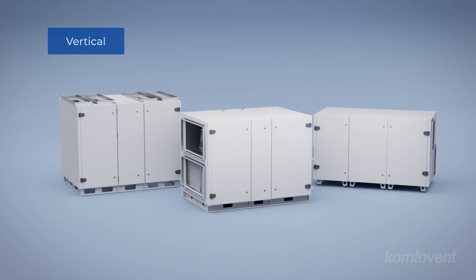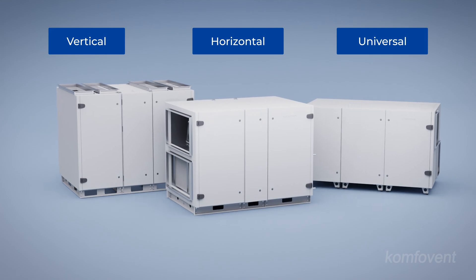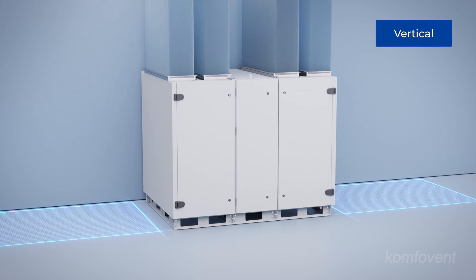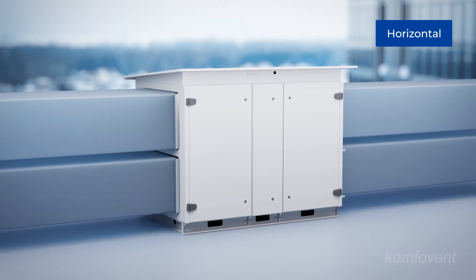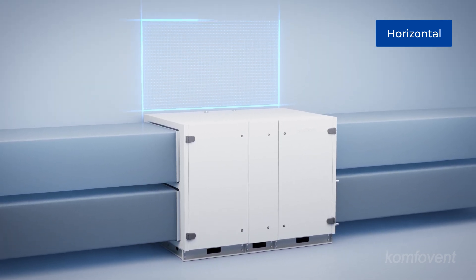Verso standard units differ in a variety of duct connection configurations, ensuring optimal adaptability to any room or space. The vertical duct connection configuration enables the duct system to utilize the unused space above the unit, minimizing the overall width of the installation. The horizontal duct connection configuration is ideal for outdoor installations or spaces with restricted ceiling height.